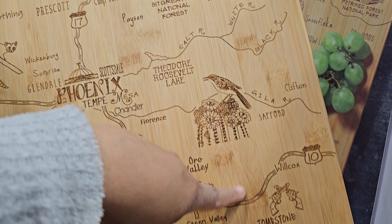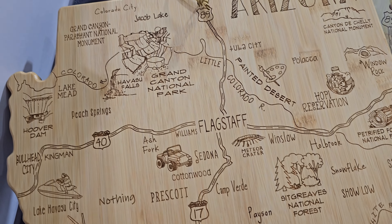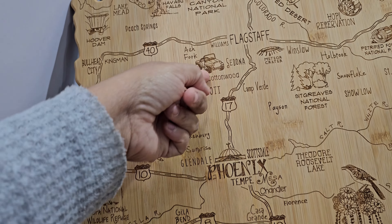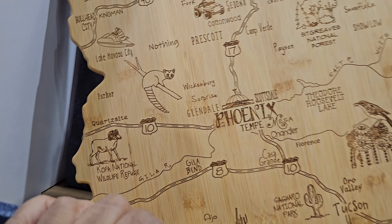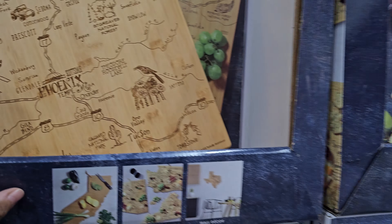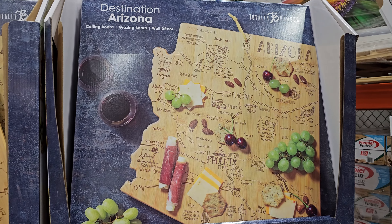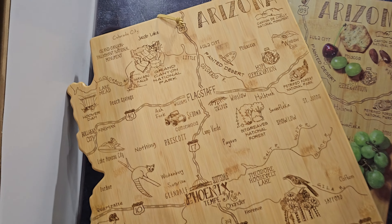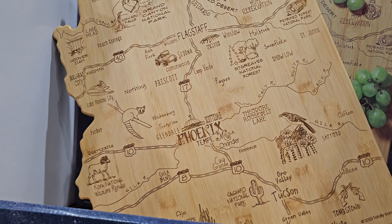Tucson, Tombstone, Show Low, Holbrook, Hopi Reservation. I'm surprised Show Low doesn't have the playing cards on it. There's Sedona, Havasu City — which is really crowded. This is only $25. But look how cool that is — they should put Jerome on here with a little ghost. Havasu Falls — that is pretty cool.